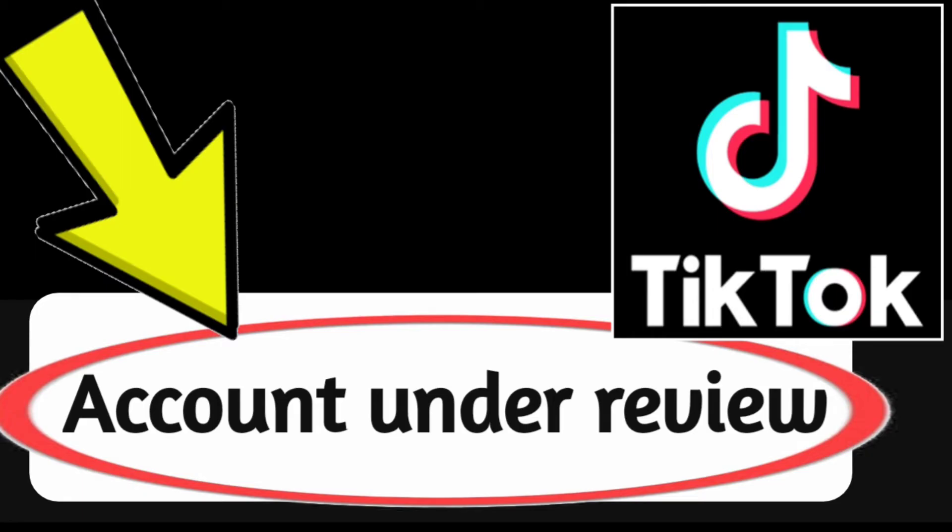Here are some things you can do if your TikTok account is under review. Wait for TikTok to complete their review — this is usually the best course of action. TikTok will notify you when the review is complete.